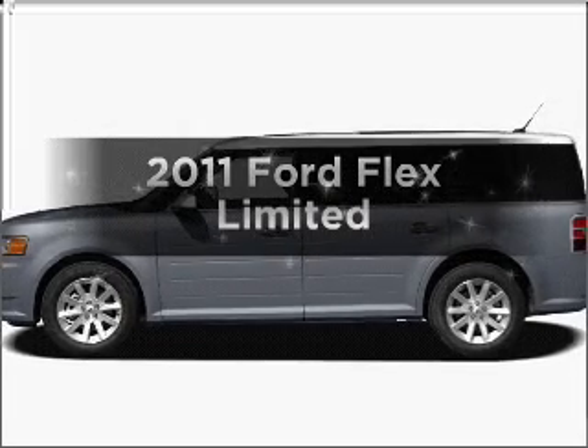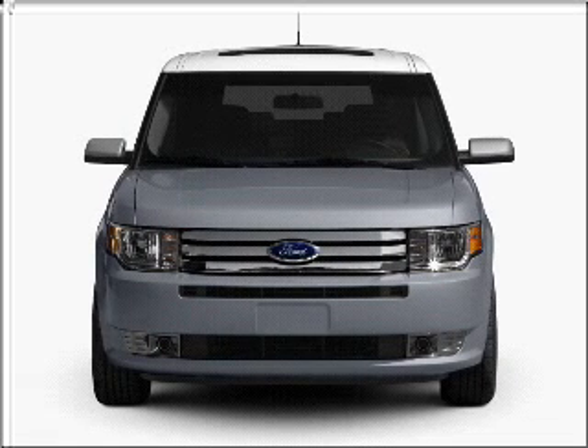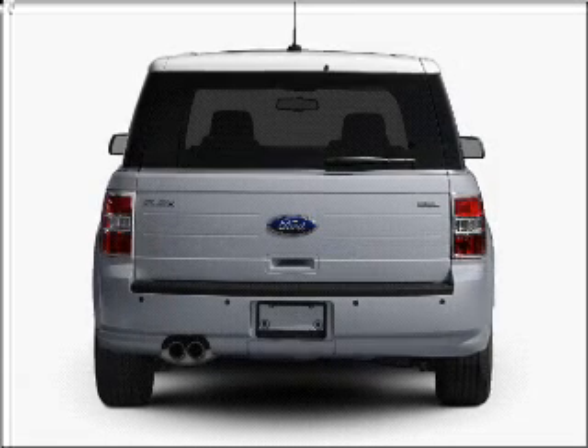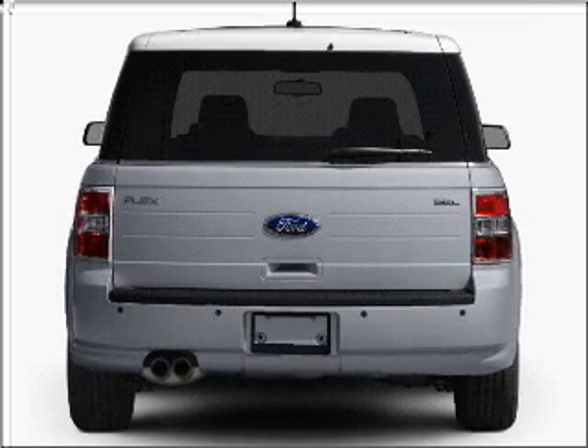Presenting the 2011 Ford Flex — this is the set of wheels you've been looking for, with a reliable six-cylinder engine that responds smoothly to its six-speed automatic transmission. Navigation is included to help you get to your destination with ease.